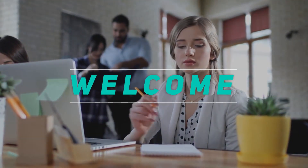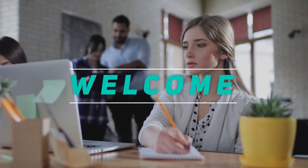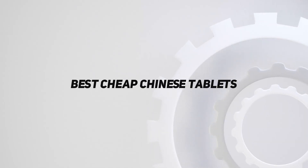Hey, welcome back to my channel. In this video, I'm gonna talk about the top 5 best cheap Chinese tablets.